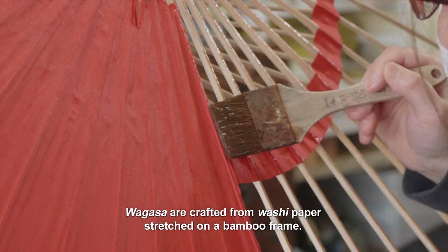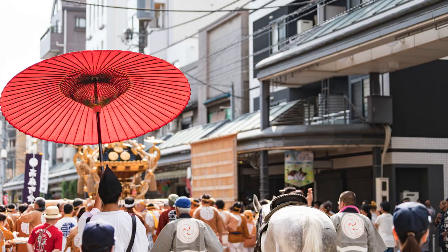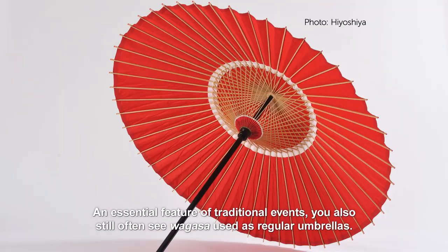Wagasa are crafted from washi paper stretched on a bamboo frame. An essential feature of traditional events, you also still often see wagasa used as regular umbrellas.